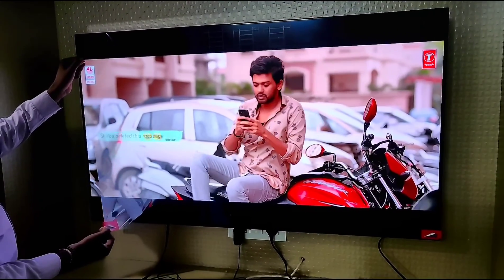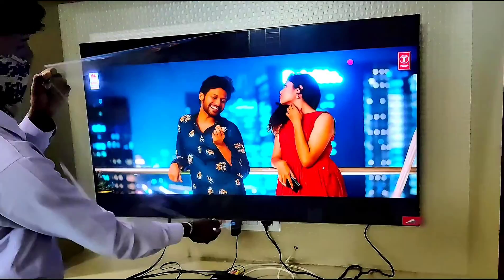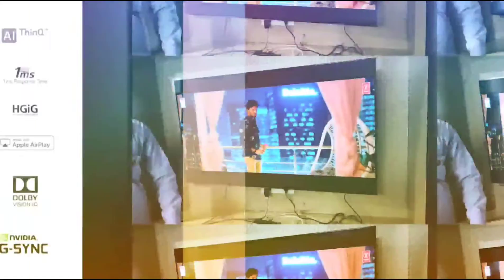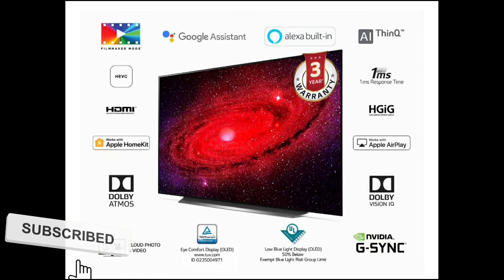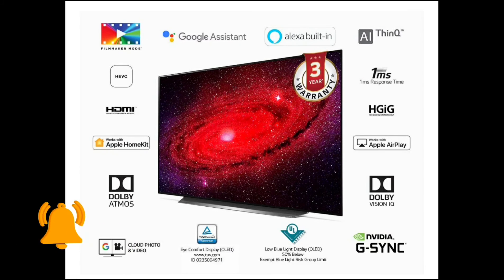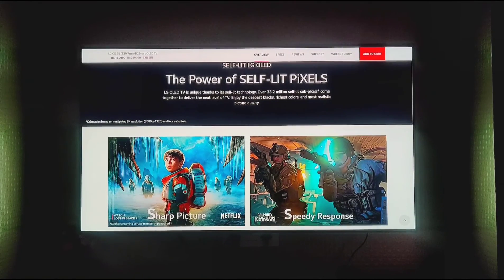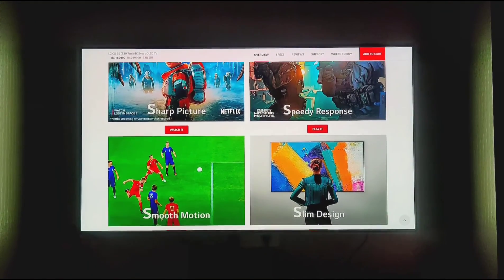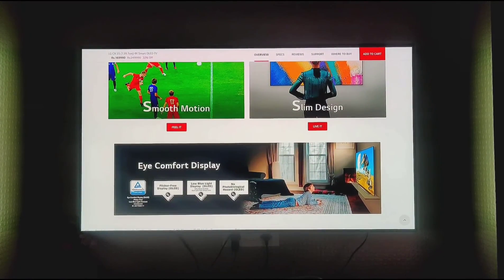It has a fine display with all things covered. It is a 55 inch OLED TV with AI, 1 millisecond latency, HLG, Dolby Vision, and Dolby Atmos. It has a 55 inch 4K Ultra Smart TV with a resolution of 3,840 x 2,160.